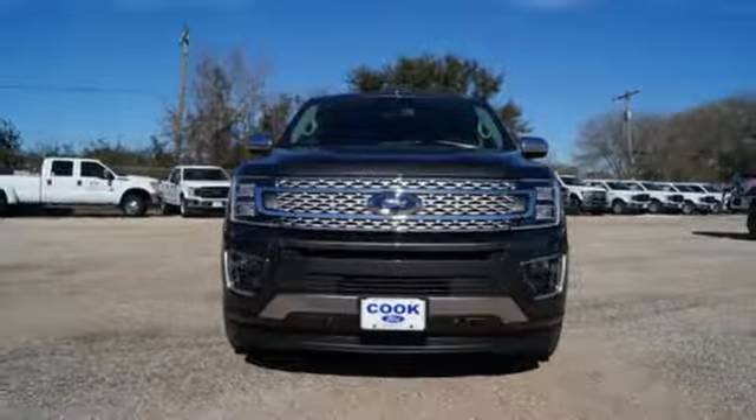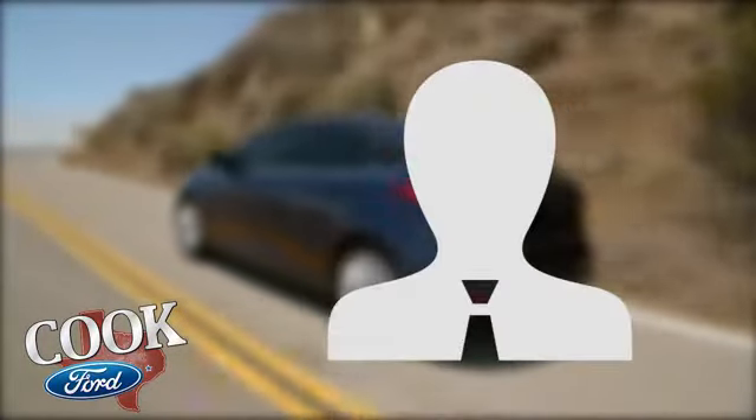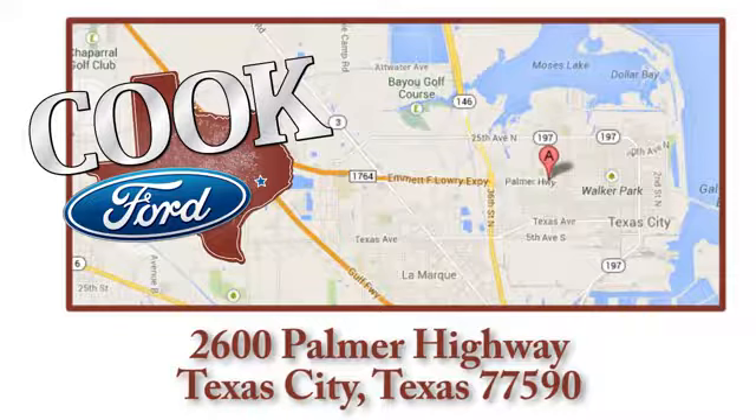Stop in for a test drive and make it yours today. Call, click or stop in today. We are conveniently located at 2600 Palmer Highway in Texas City, Texas.